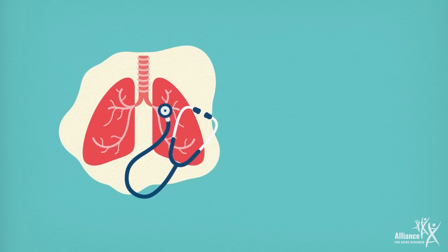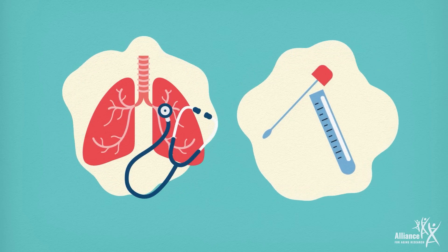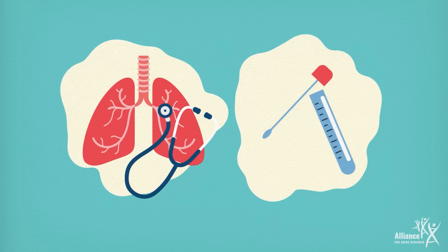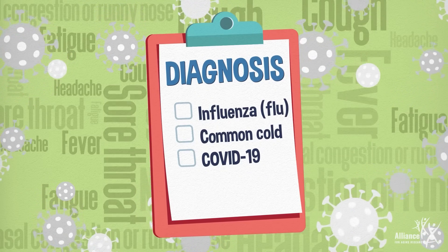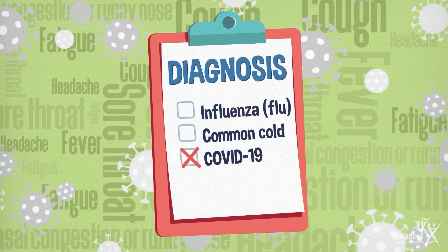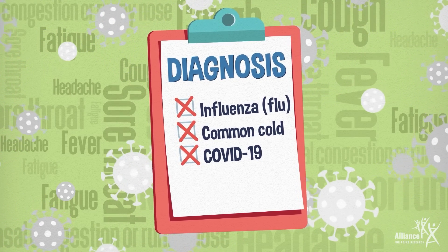RSV may be suspected when listening to the lungs with a stethoscope, but can only be diagnosed by a simple nasal swab or wash, or by nose and upper throat swab. Despite how common it is and how severe an infection can be, RSV often goes undiagnosed. Symptoms can overlap and be mistaken for symptoms of other respiratory illnesses like the flu, a cold, or even COVID-19. These infections may even occur together, since one infection can weaken the immune system for other germs to invade.